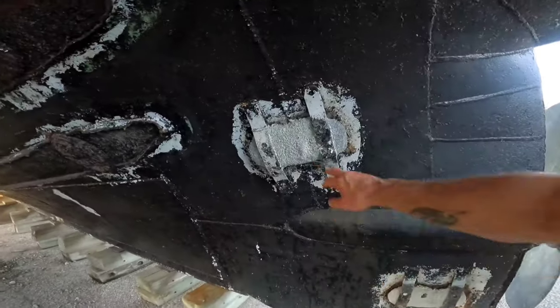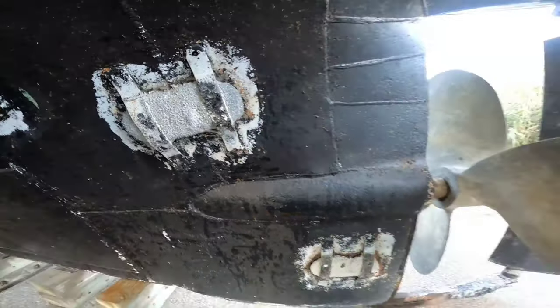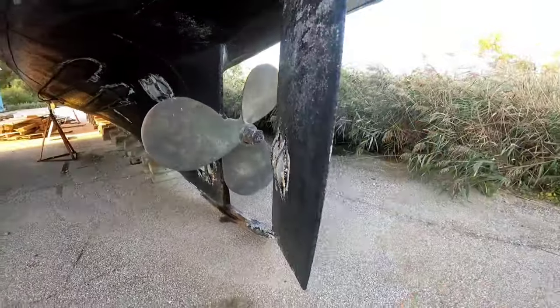There's an old anode that they sacrificed — that thing has seen better days. And right here, this thing is just about eating away, right here on the rudder. Look at this big old rudder you have.